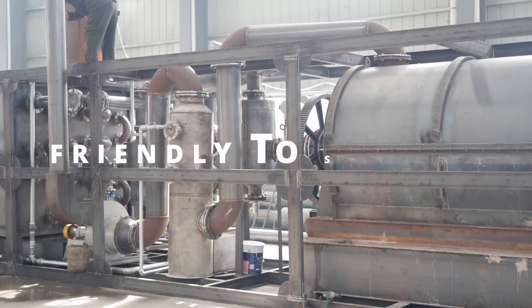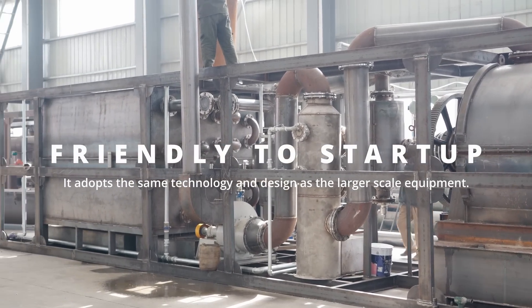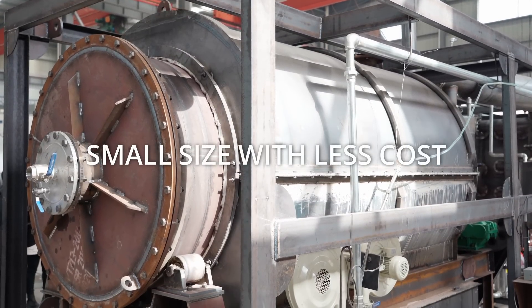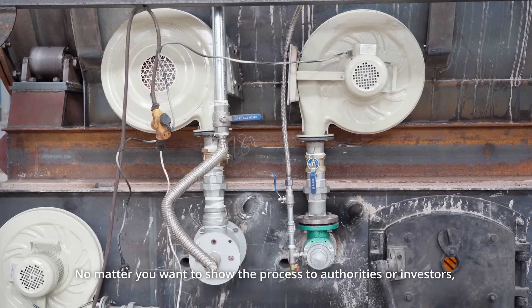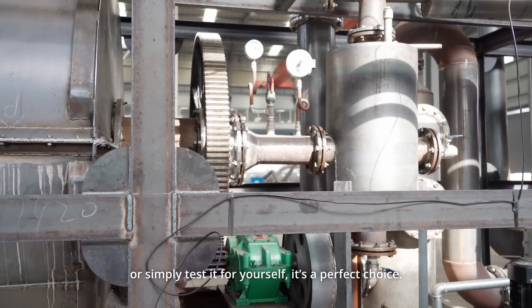Thirdly, M750 is very friendly to startup. It adopts the same technology and design as the larger-scale equipment, meanwhile in a small size with less cost. It works perfectly as a demonstration plant — no matter you want to show the process to authorities or investors, or simply test it for yourself, it's a perfect choice.